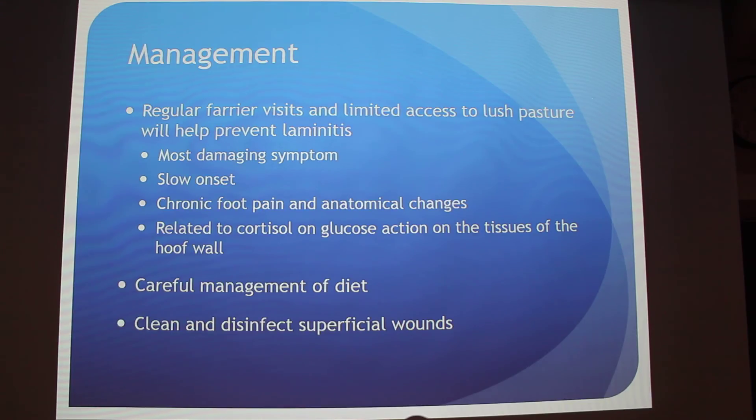Regular farrier visits are really important, and limited access to lush pasture will help prevent laminitis. Laminitis is the most damaging symptom of this disease — it's not necessarily the disease itself, but all the things it causes. It has a slow onset but causes chronic foot pain and anatomical changes. They haven't found the exact link, but it's related to cortisol and glucose action on the tissues in the hoof wall.